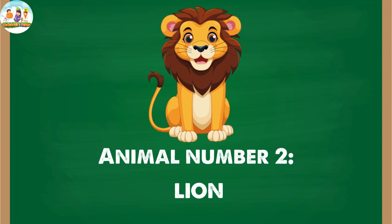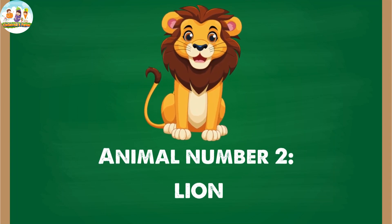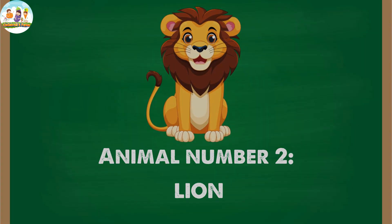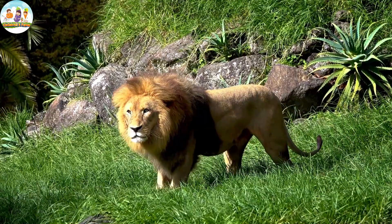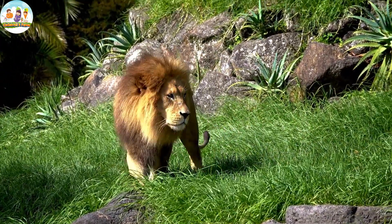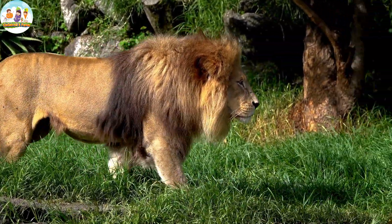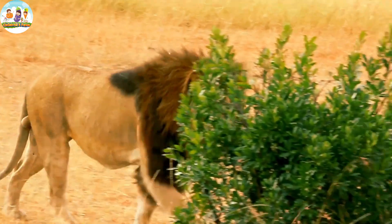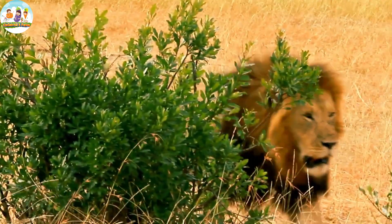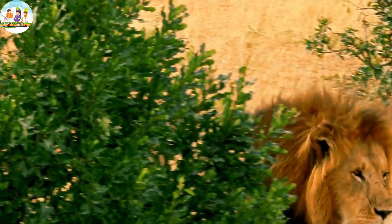Animal number two: Lion. Lions have yellow or brown fur, with a white belly. They have large heads, wide ears and shiny eyes. The most characteristic are their sharp teeth and strong legs, which are their main weapons when hunting.